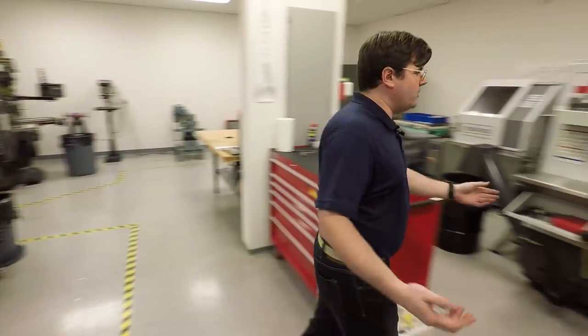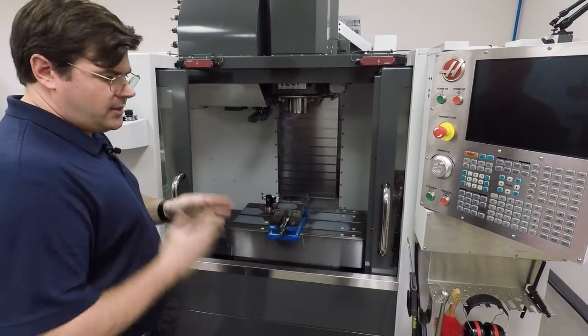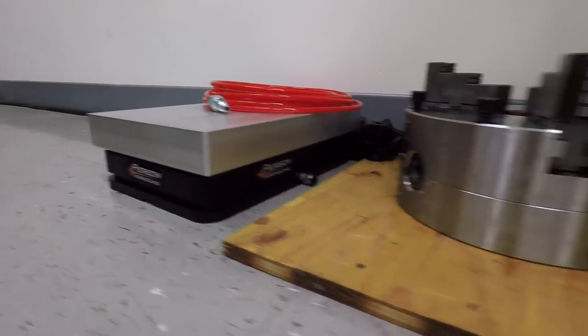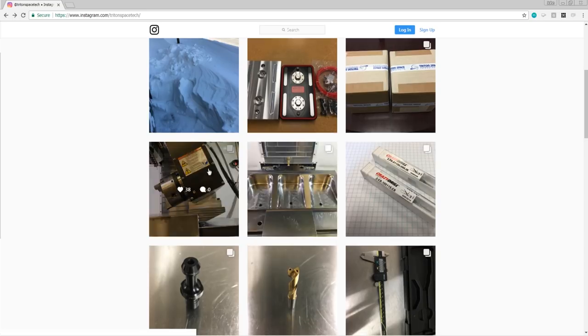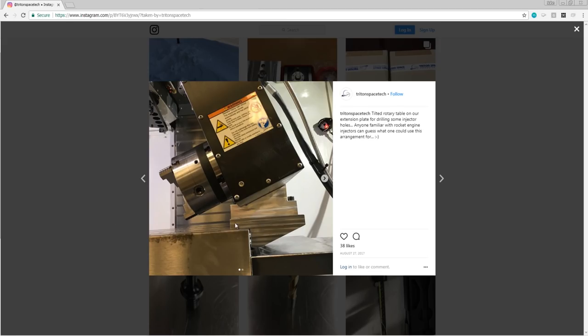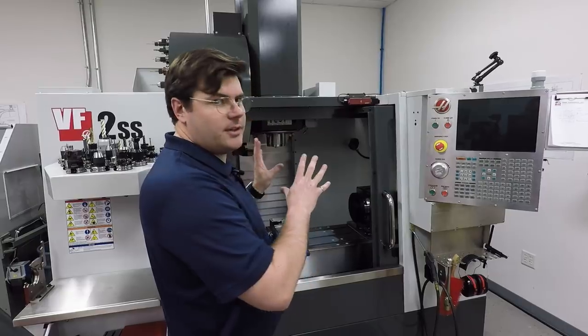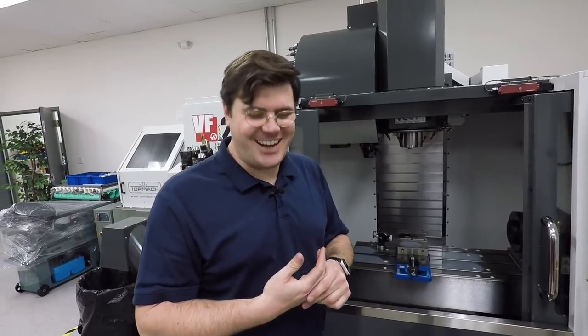We also have a Haas VF2 SS with a fourth axis and a Pierson pallet system. Check out Triton's Instagram — there are some really gnarly pictures, especially with the fourth axis work. This is the HRT 210. We've had to do some interesting jobs where we built custom fixture plates to tilt the fourth axis to drill holes in an injector for a rocket engine — so three-plus-one-plus-one axis work.